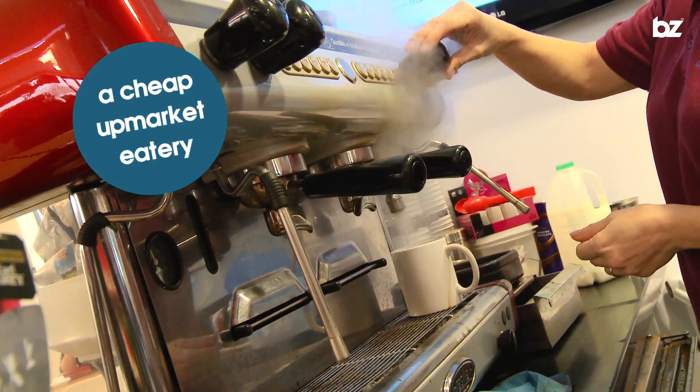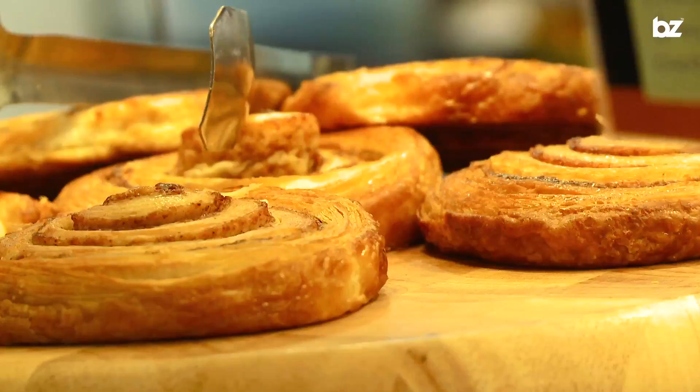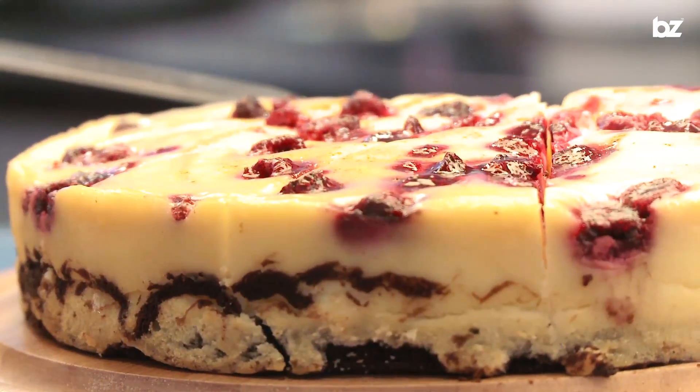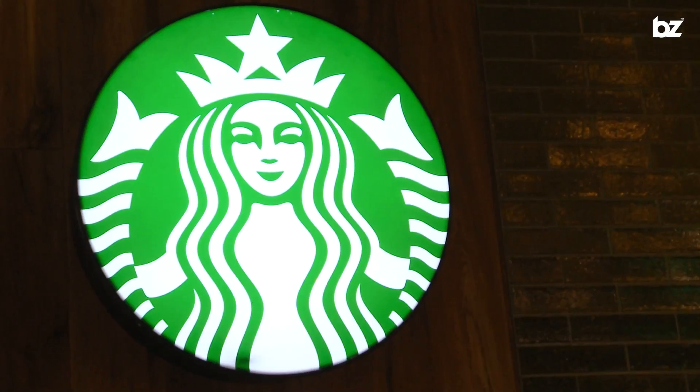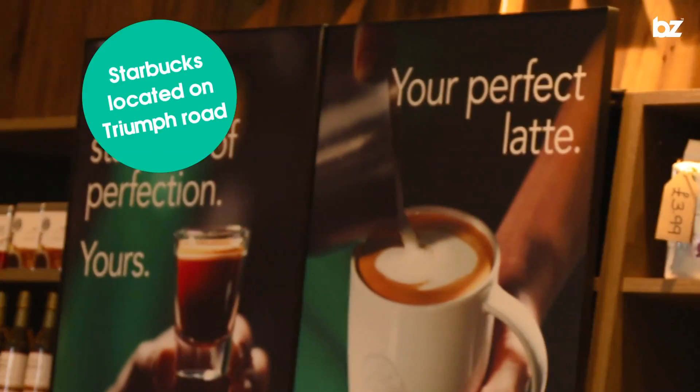And Cafe Aspire is your upmarket eatery on this campus. Here you can find a fantastic range of high-quality food that caters to any taste buds. The menu is always changing and constantly offering something new, and the best thing about it is it's still nice and cheap for any student budget. You get your very own Starbucks too on Triumph Road — didn't think we'd deprive you of your skinny latte, did you?